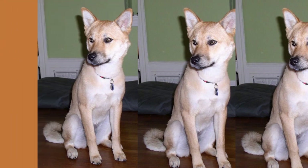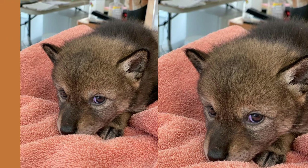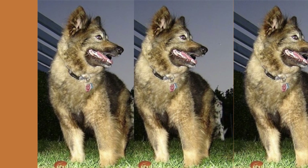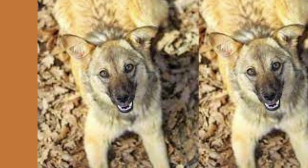One thing to keep in mind if you're considering a coy dog is that they may be more prone to certain health issues than purebred dogs. This is because they have greater genetic diversity, which can increase their susceptibility to certain diseases. Some common health issues in coy dogs include hip dysplasia and eye problems.